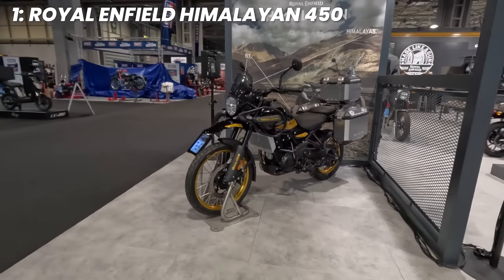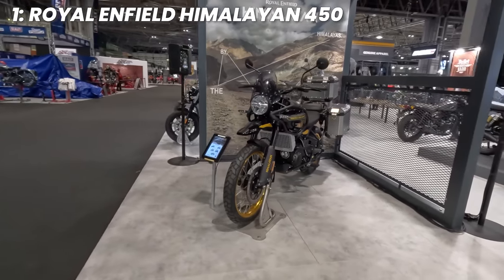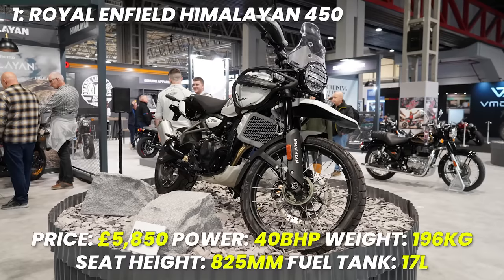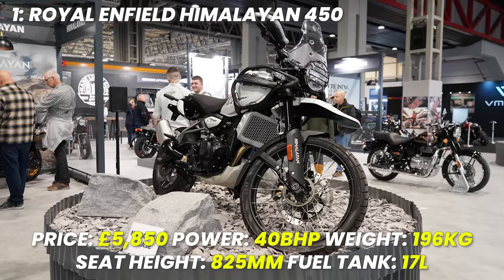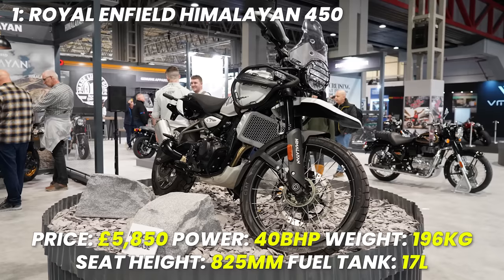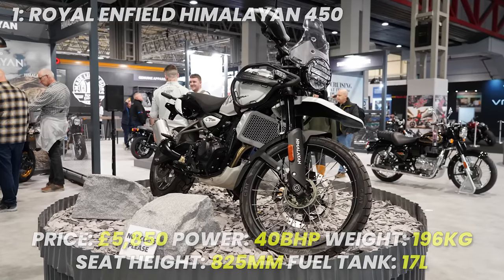That makes it well worthy of the top spot in my eyes — but am I being too generous? Let me know in the comments if you agree. Spec recap: Himalayan starts at £5,850, power 40 brake horsepower, weight 196 kilograms, seat height 825 millimetres, tank size 17 litres.